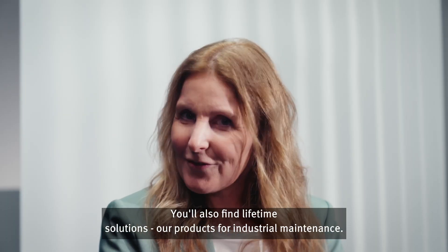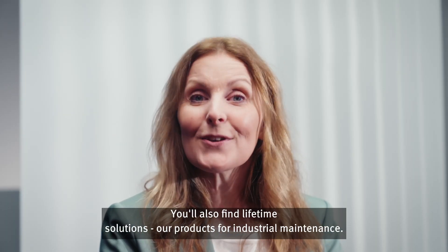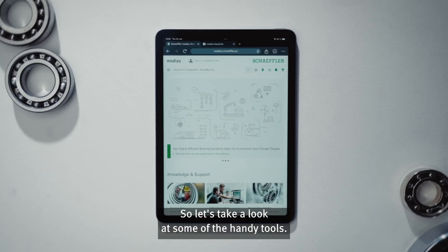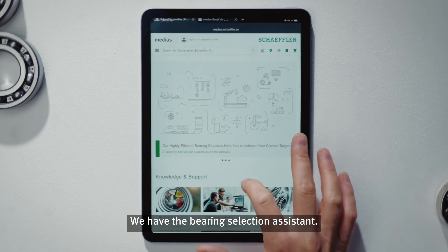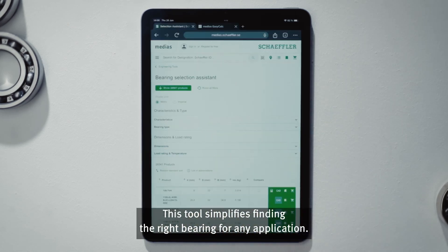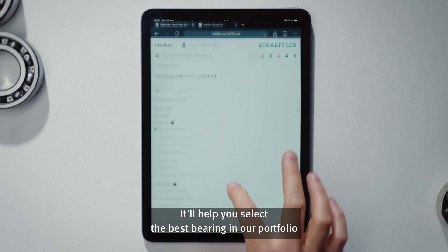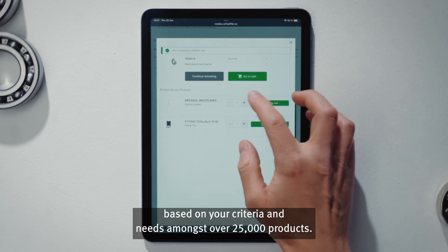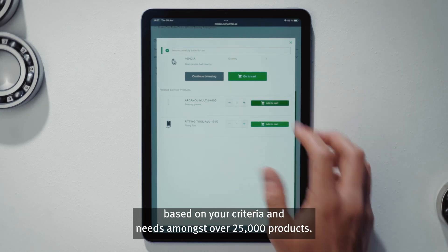You'll also find lifetime solutions for products for industrial maintenance. So let's take a look at some of the handy tools. We have the Bearing Selection Assistant. This tool simplifies finding the right bearing for any application. It'll help you select the best bearing in our portfolio based on your criteria and needs amongst over 25,000 products.